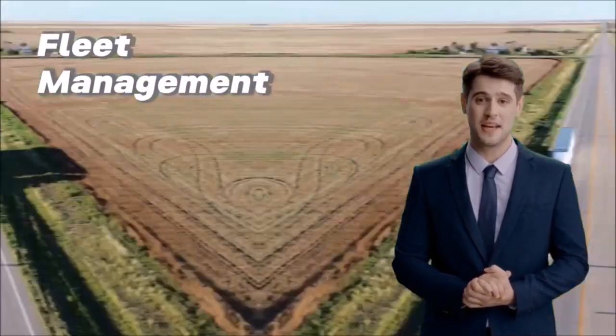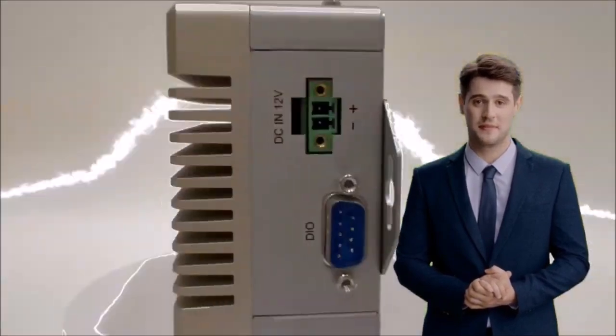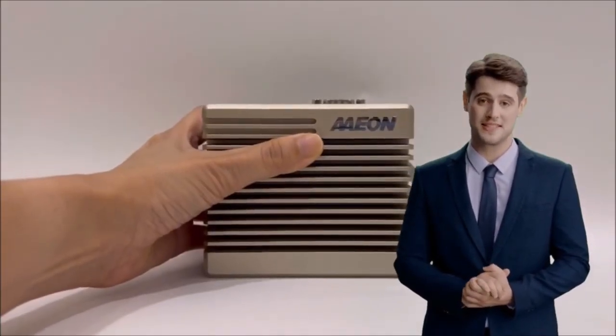And in fleet management, it's your agile solution. The Boxer 8621 AI, where AI innovation meets excellence.